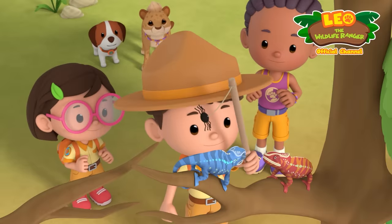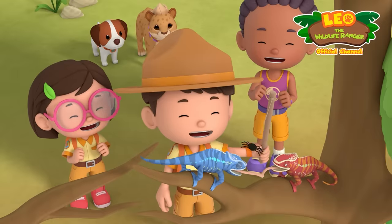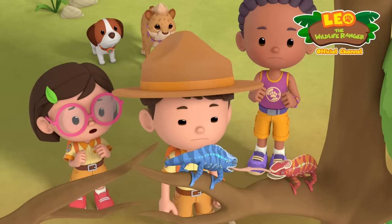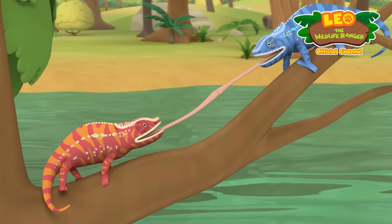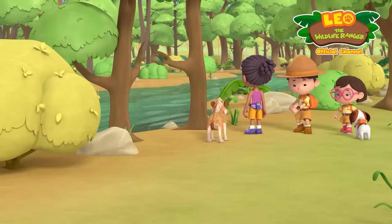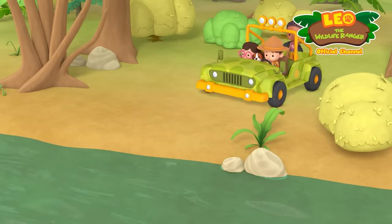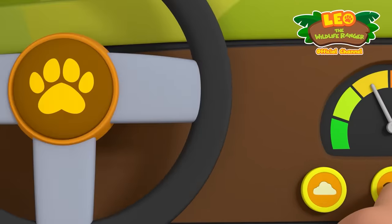Yes! Now. Oops. Oh no. They're fighting again. Everyone, to Platypus One. Junior Rangers, to the rescue. Platypus One, activate.